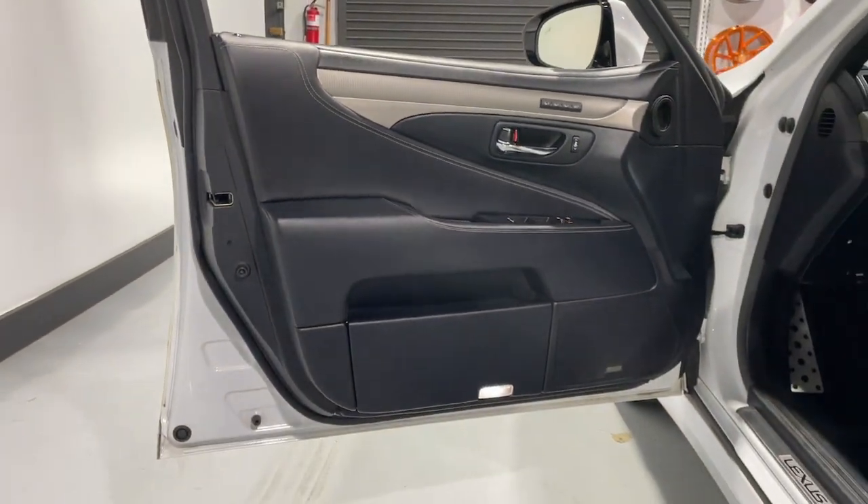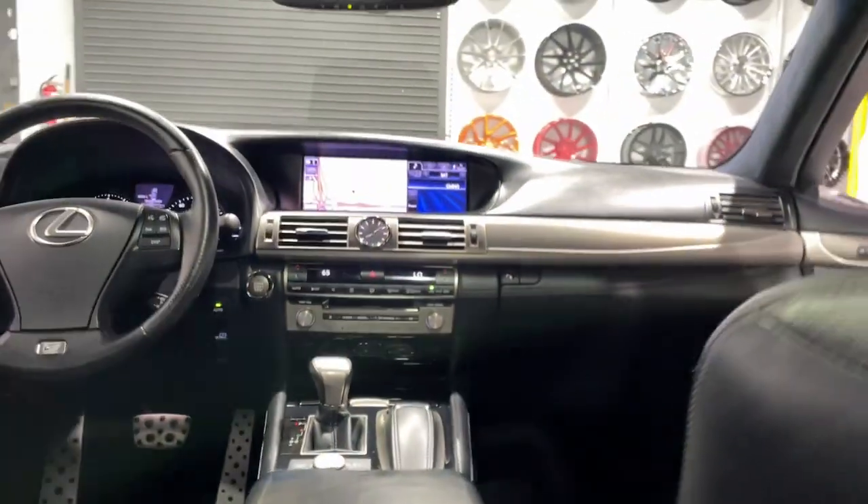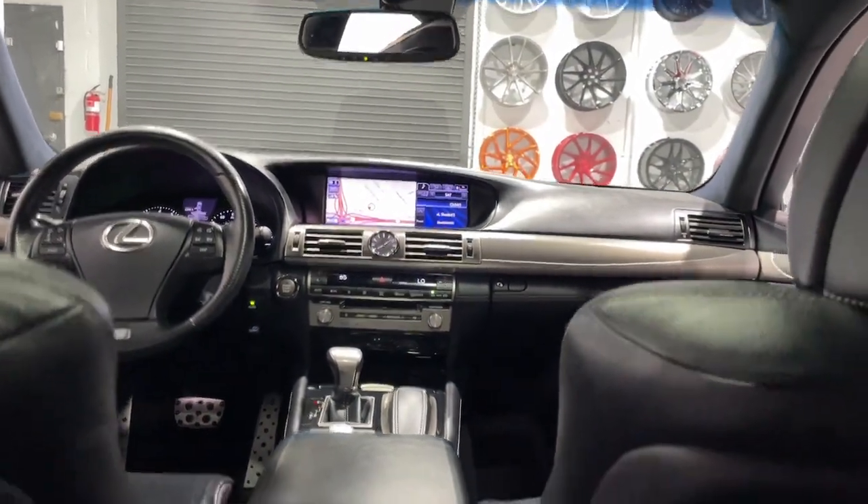Navigation system, keyless entry, moonroof, paddle shifters, satellite radio, power passenger seat, premium sound system, woodgrain interior trim, heated mirrors, fog lamps.